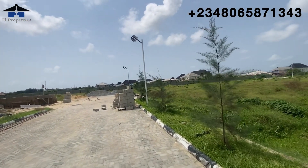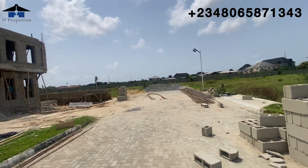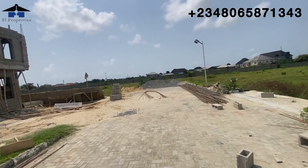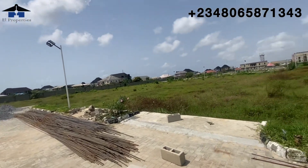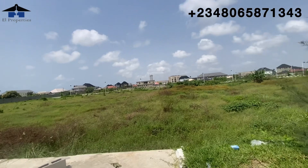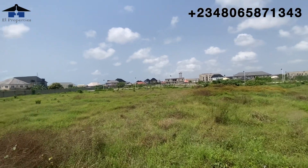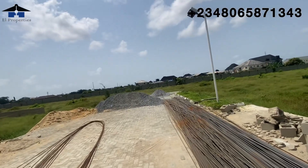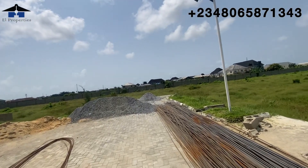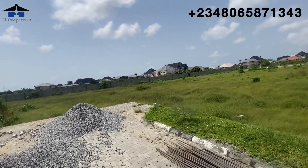We have two subscribers who have bought into Genesis Court and they are building. This is showing you that Genesis Court is truly a buy-and-build land. If you're looking for a place to buy and start building right immediately, Genesis Court is the best place. Hurry up and secure a plot — it is C of O land and it is a dry land.